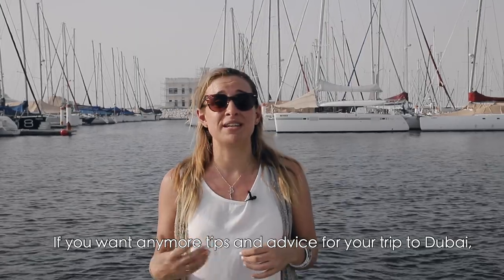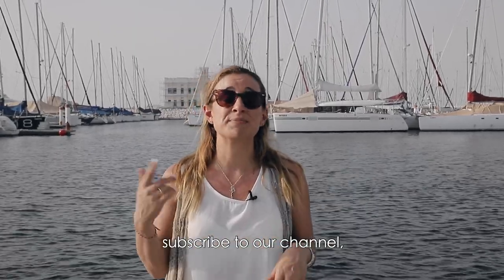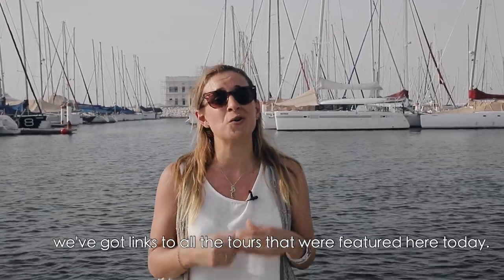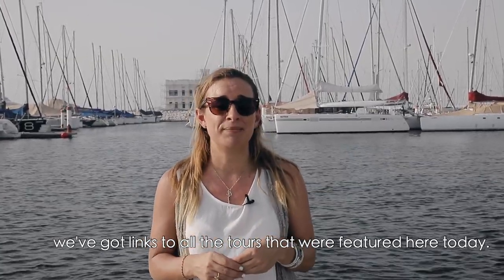If you want any more tips and advice for your trip to Dubai, check out our other videos, subscribe to our channel, and check out the description below — we've got links to all the tours featured here today. We also have a blog at www.dubaitraveladvice.com.